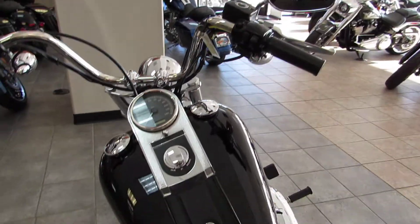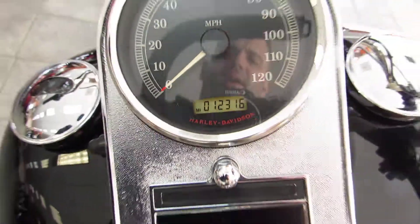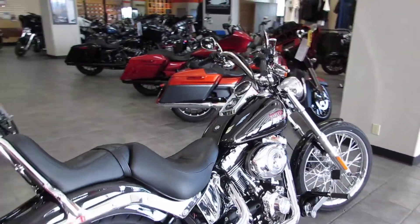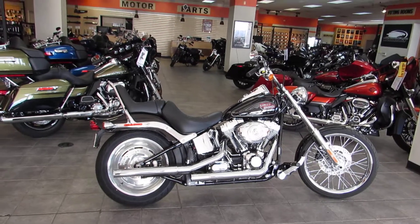This bike is fuel injected — super, super clean. Just over 12,000 miles on it. Give us a call or stop in and see us. We are located right off the 101 and Main Street in Salinas. 831-731-5066.